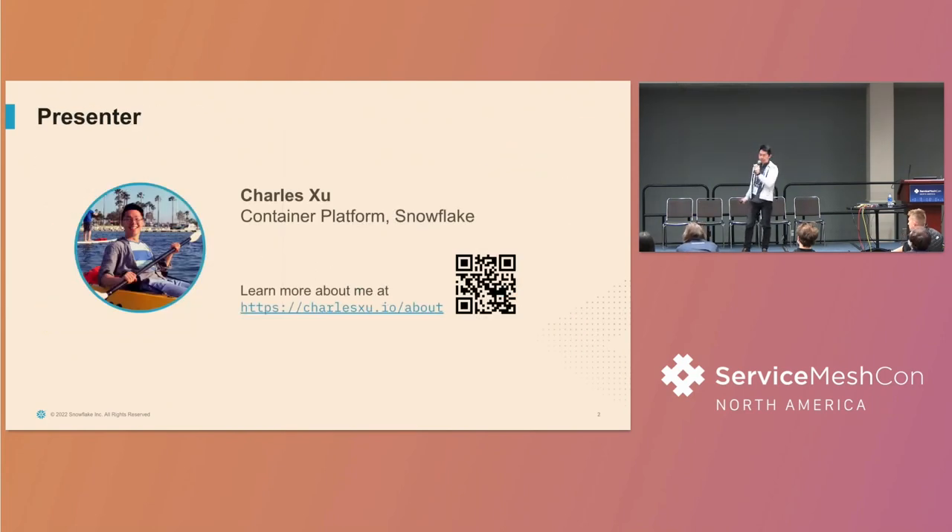Before we move in, just a bit more about me. I work on the container platform team at Snowflake. I joined more than two years ago, and before Snowflake I was at Cruise also doing container stuff. Cruise is a self-driving car startup, and before Cruise I was actually at Google building the Istio open source project. So I've been in this domain for a little bit.